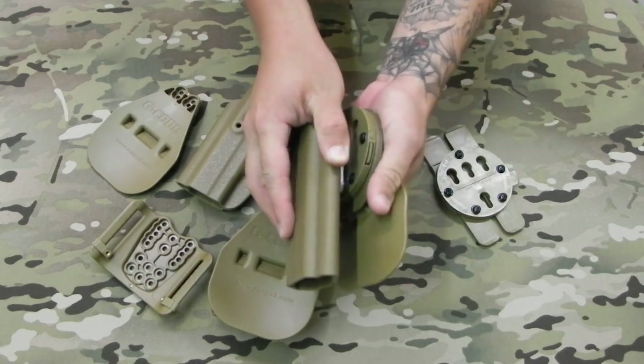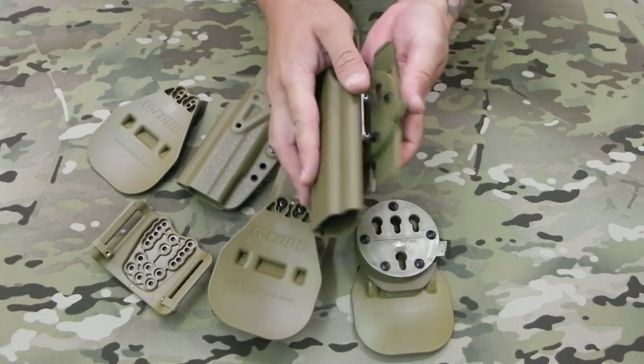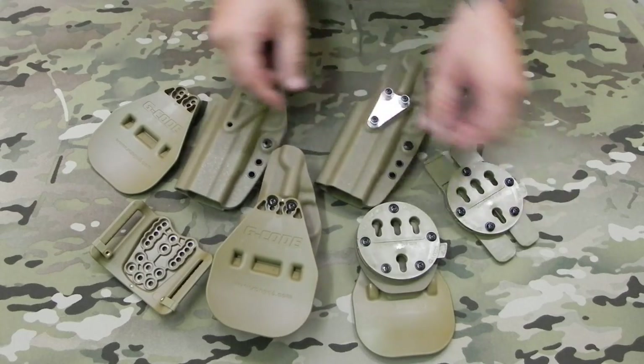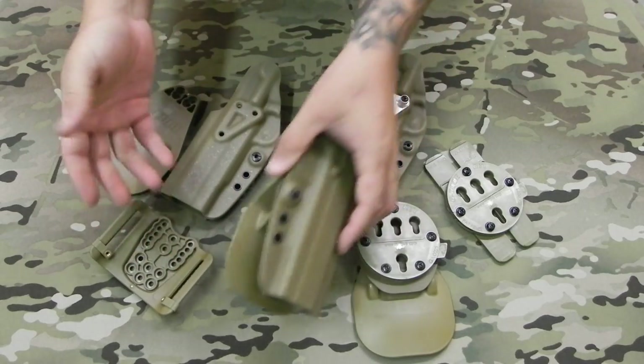So it goes in, it locks in, and pops right back out. Where the standard holster, everything is bolted down. Everything has Loctite screws on it, so it's stationary — it's not going anywhere.